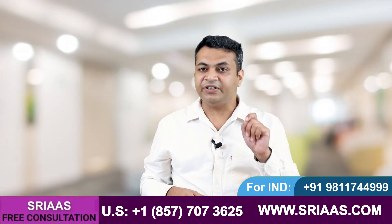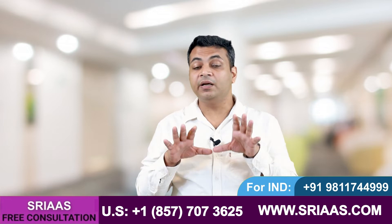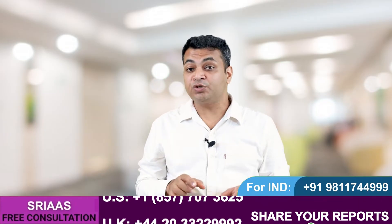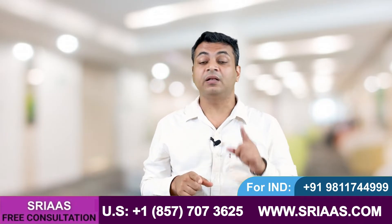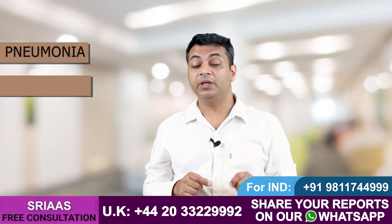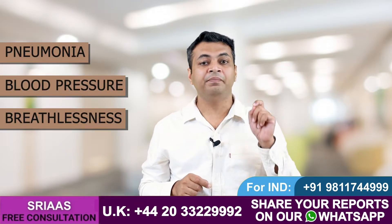This retention of fluid happens because the kidneys are unable to expel excess fluid from the body, which leads to multiple complications in the life of a kidney failure patient, like pitting edema, pneumonia, high blood pressure, and breathlessness.